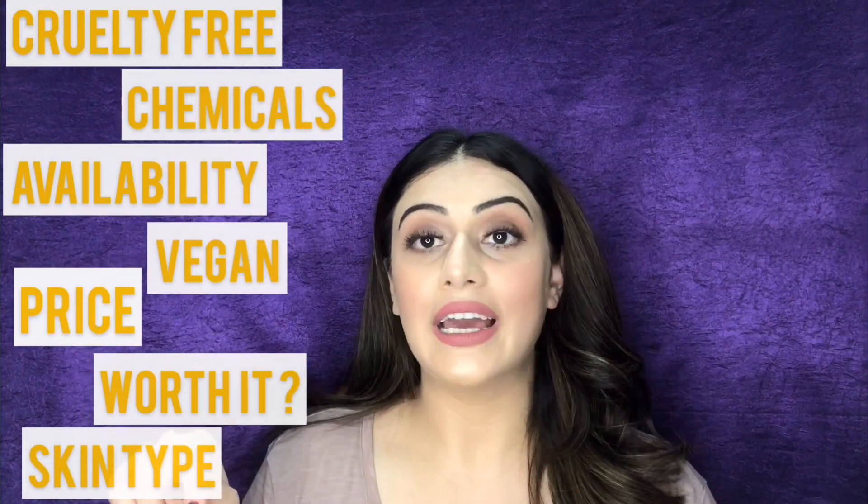While I share my empties with you, I'm also going to give you a little review about how those products performed. There are going to be a few factors which I'll be discussing. So without any further delay, let's move on to the first category of products.